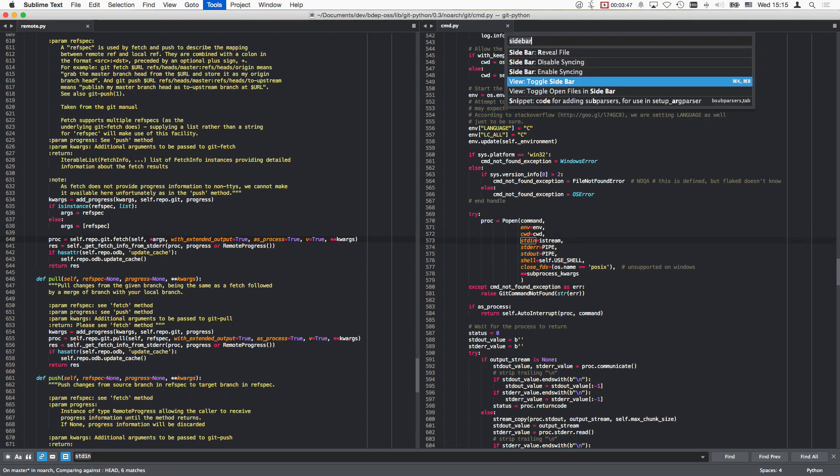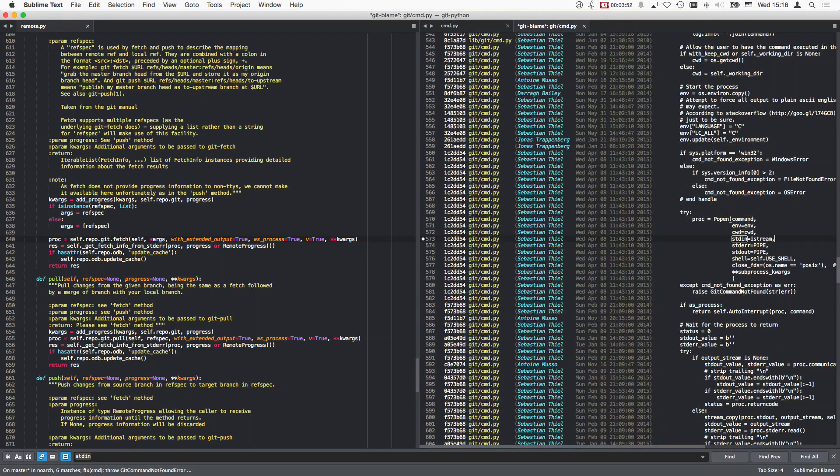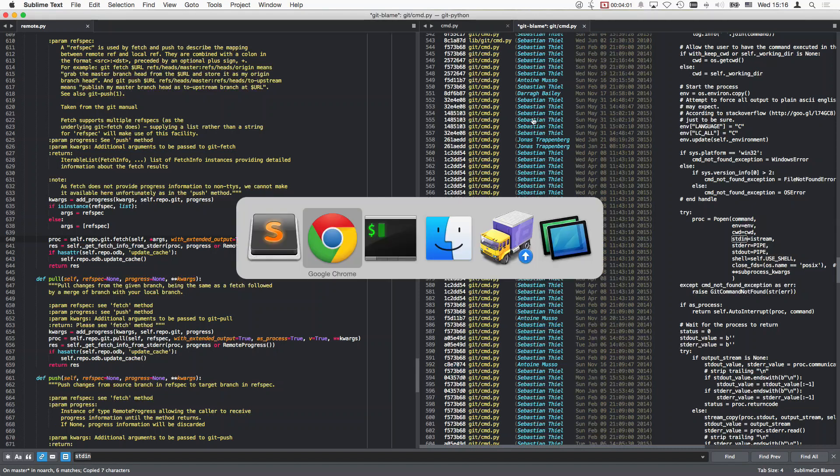This is something that changed at some point, maybe. The problem with git blame is that it only tells you what touched it last time. It would be cool to look at the entire history of that particular line.